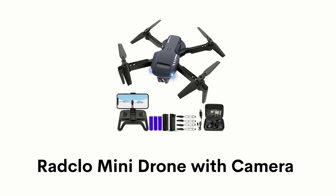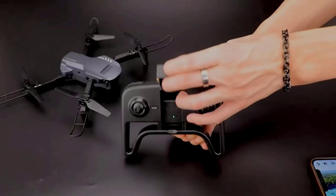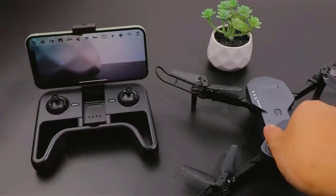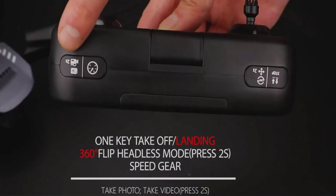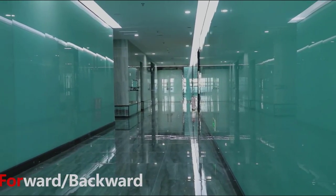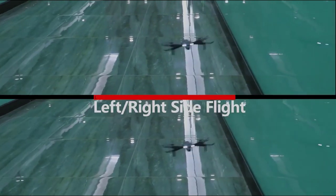Number 2: Radclou Mini Drone with Camera. It lets you enjoy 1080p HD pictures and videos by connecting your phone or iPad with this drone. It has 360-degree flip and headless modes that provide wonderful shots of videos and photos. It can fly forward, backward, left, or right and provides ultra-smooth, clear, and reliable image.